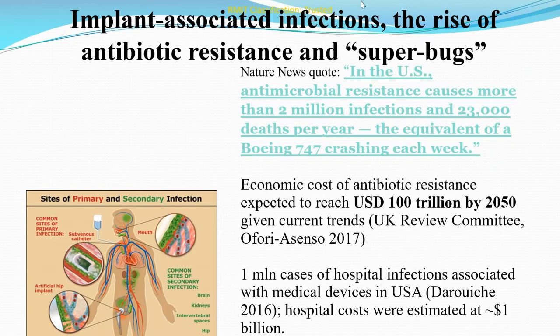Implant-associated infections are the number one cause of implant failure. In the United States, antimicrobial resistance causes more than two million infections and 23,000 deaths per year — the equivalent of a Boeing 747 crashing each week. The economic cost of antibiotic resistance is expected to reach 100 trillion US dollars by 2050 given the current trend.